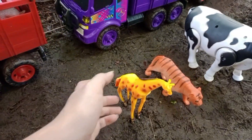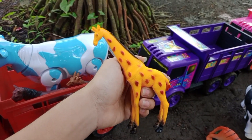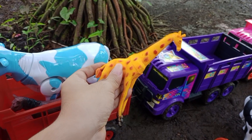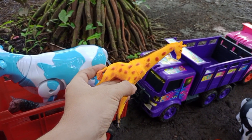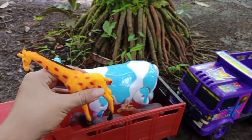Wadidaw wadidaw! Kita menemukan jerapah, teman-teman. Jerapanya berwarna kuning, ada bintik-bintik coklat, teman-teman. Mantul, ya kita angkut ke atas truk oleng.